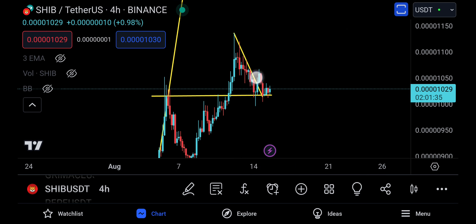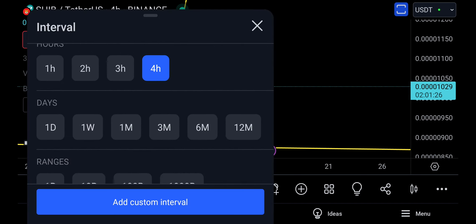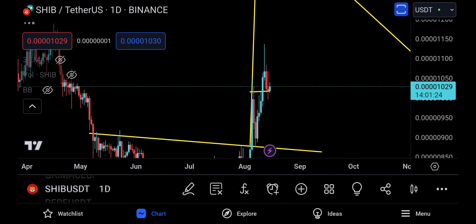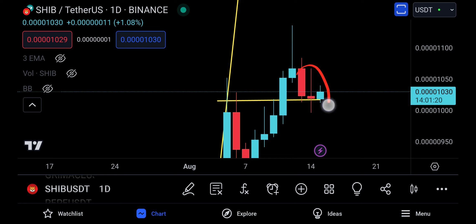I'm going to remove some of the drawings again. As you can see, this is the four-hour time frame resistance — resistance here, break to the upside, came down, and you're pretty much holding the retest. Even on the daily, the best thing about the daily time frame is you are putting in such a good candle here — an amazing candle right there.